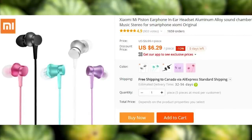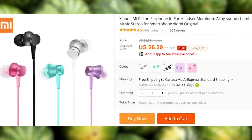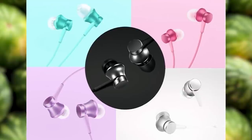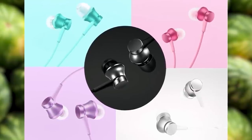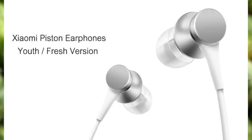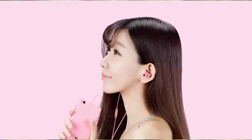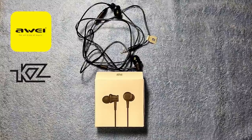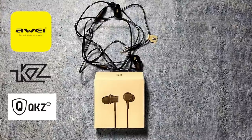Another Xiaomi product in this list are the Piston earphones. There are a ton of different earphones on AliExpress — some good, some not so much. Depending on your taste in music and your expectations, you might not want to spend too much on a pair of earphones, but for the price of $6, I consider these a very fair purchase. There are also very good alternatives from Away, KZ, and QKZ, which is not the same as KZ.